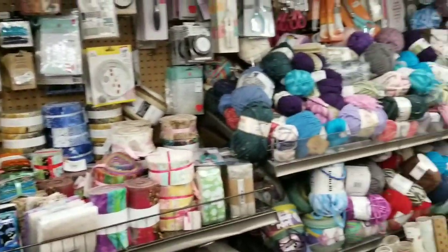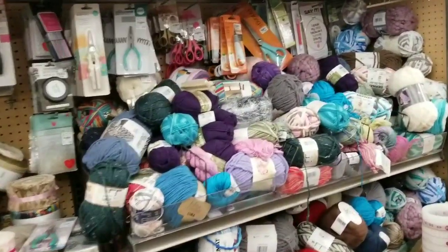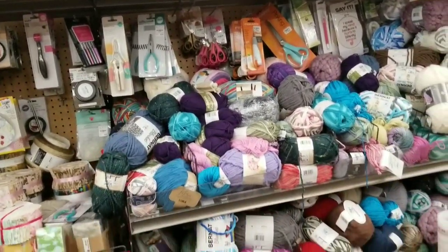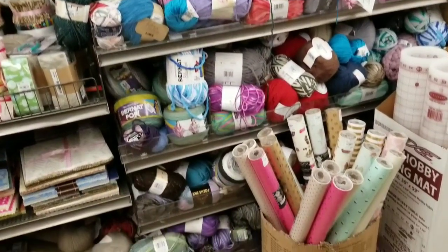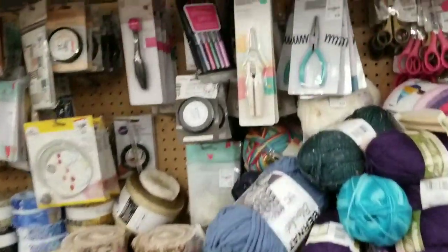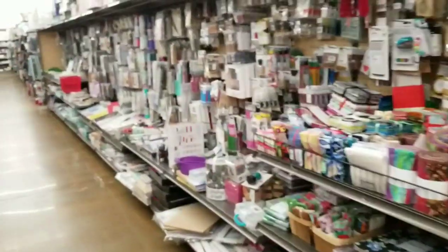The yarn is still high to the heavens — look at that. All that yummy yarn. And then got some wire cutters here — $2.99.